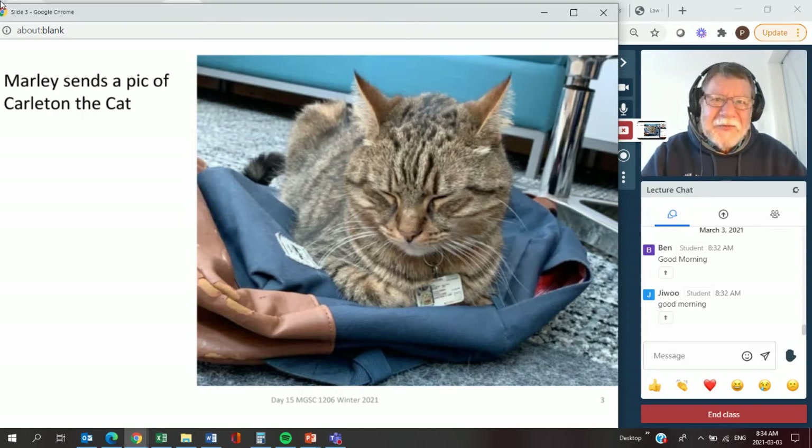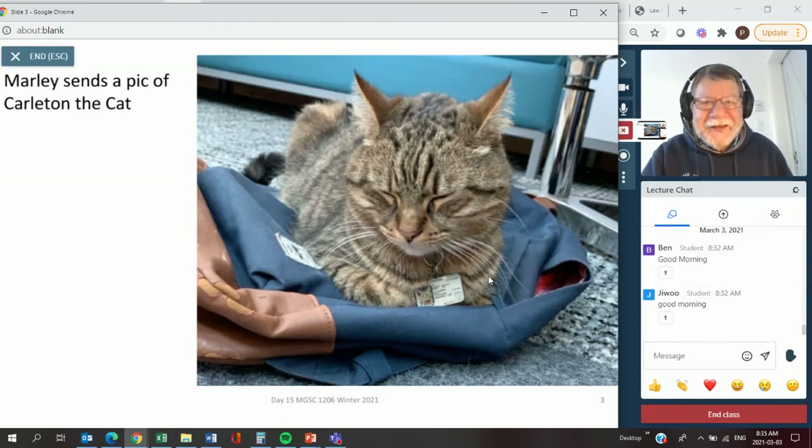This was taken over in the library yesterday morning. One of the students was there working on her assignment, and Carlton came in and curled up by her chair on her book bag. Marley was the student. She took a picture of Carlton. I don't know if you can see his little name tag - the library made that up. It looks like a St. Mary's ID card with Carlton's picture on it. Really cute. Nice memories of St. Mary's.